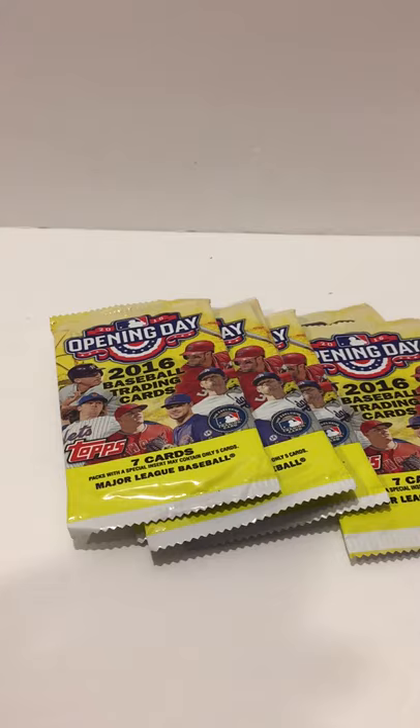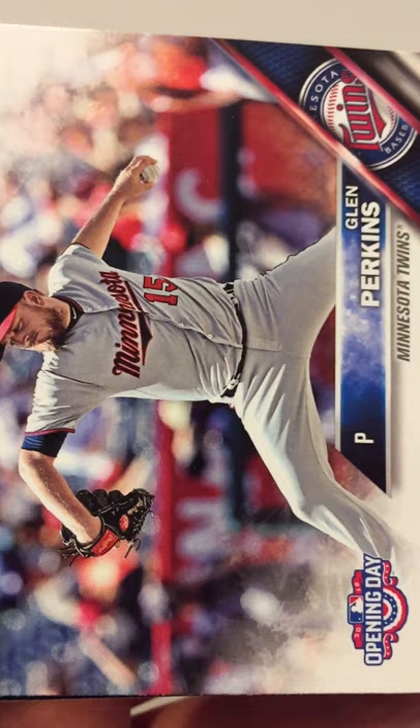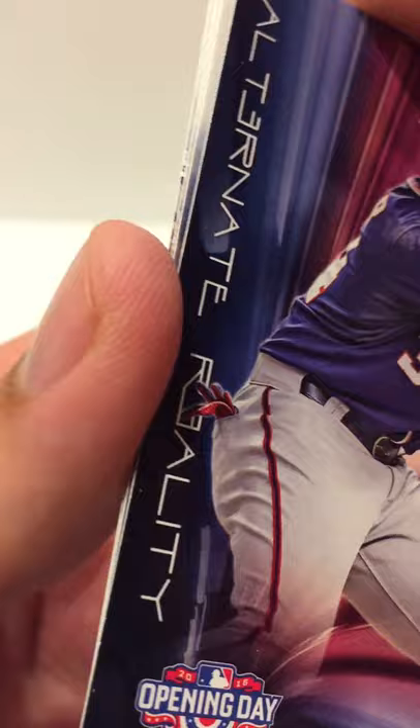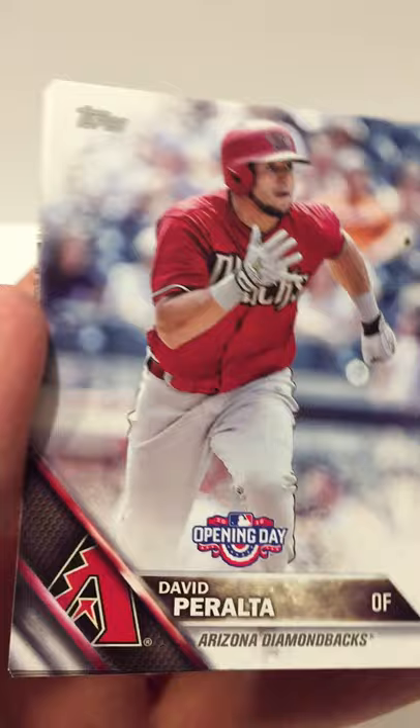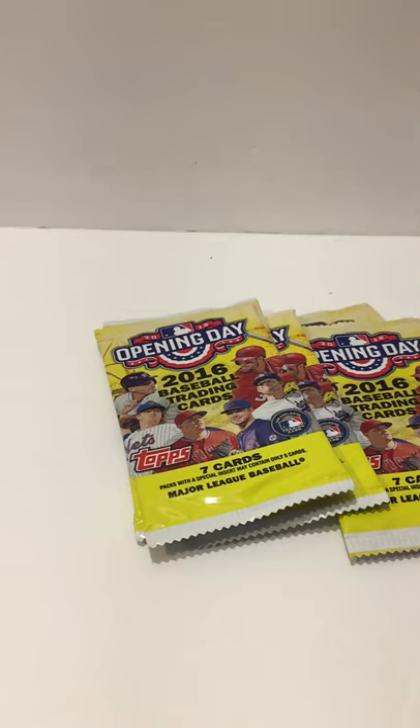Starting this pack with a Troy Tulowitzki, a Brock Holt, a Glenn Perkins, a cool Bryce Harper alternate reality card, a David Peralta, a Derek Norris, and a Xander Bogaerts — sorry about that mispronunciation!